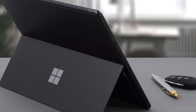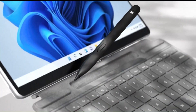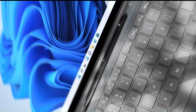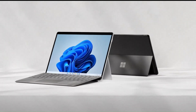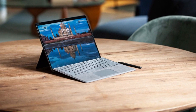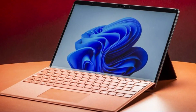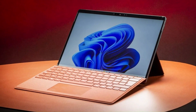Powered by Intel's latest processors, this iteration of the Surface Pro delivers exceptional performance, effortlessly handling multitasking, productivity tasks, and even light gaming with ease. The stunning PixelSense display offers vibrant colors, sharp detail, and responsive touch functionality, providing an immersive viewing and interaction experience whether you're working on documents, streaming content, or sketching ideas with the Surface Pen.